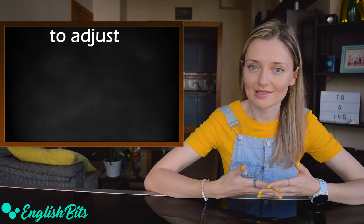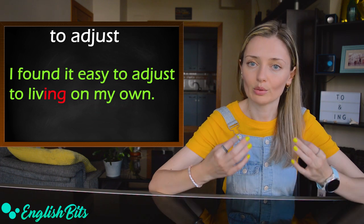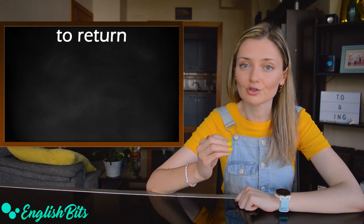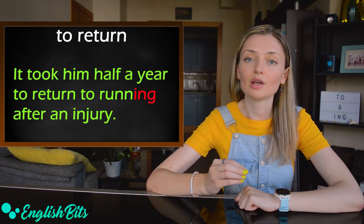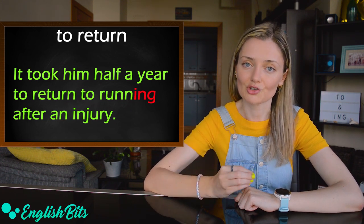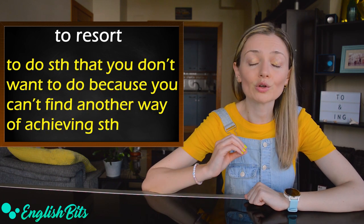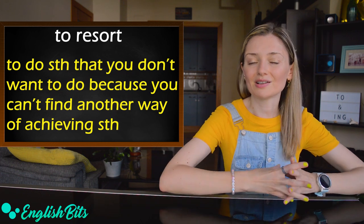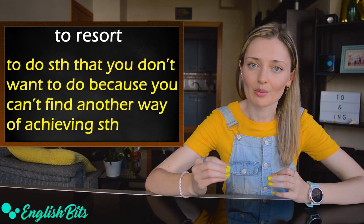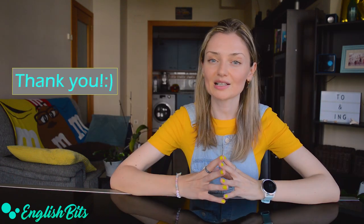Number four: 'to adjust' — for example, 'I found it easy to adjust to living on my own.' Number five: 'to return' — for example, 'It took him half a year to return to running after an injury.' Number six: 'to resort' — it means to do something you don't want to do because you can't find another way of achieving something. For example, 'She resorted to cheating in the exam.'